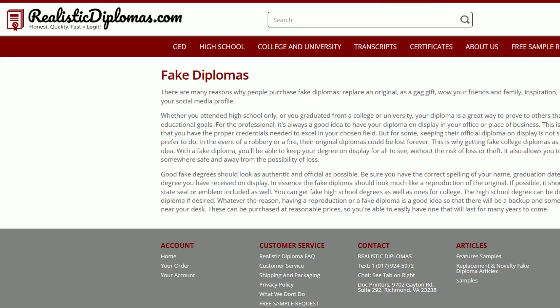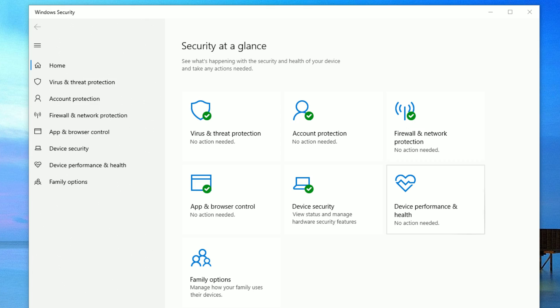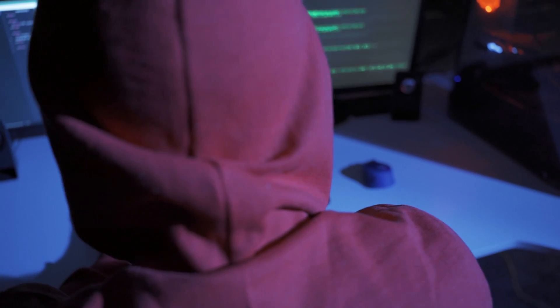So there you were, just surfing around the internet like you always do. You're a safe, basic Windows user. You don't go to strange websites. You keep your antivirus program updated. You don't do any of those things that all the other bad people do. And then out of the blue, you get a pop-up like this.